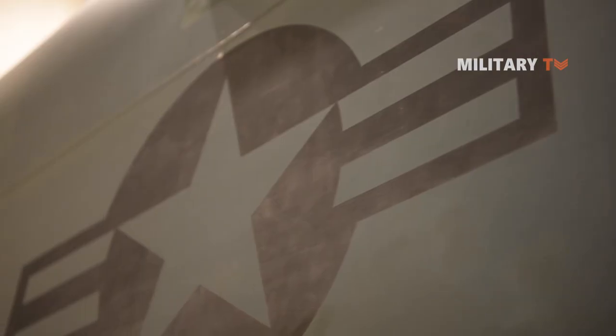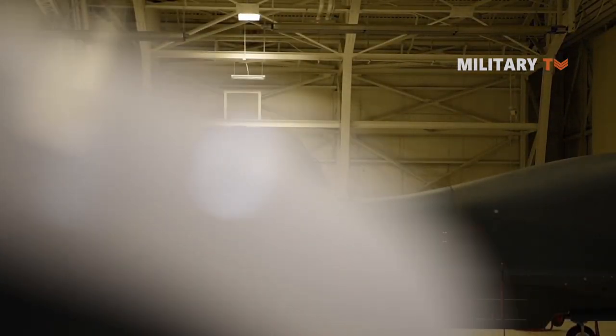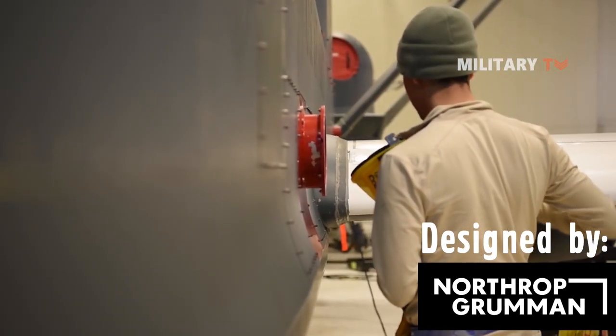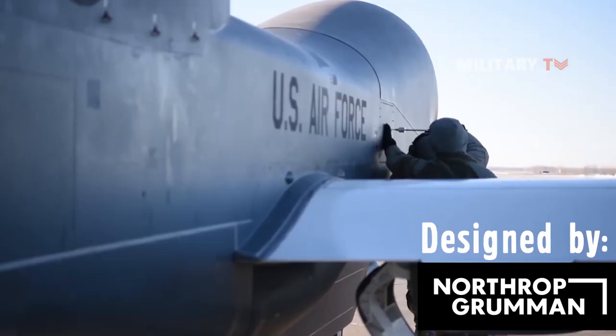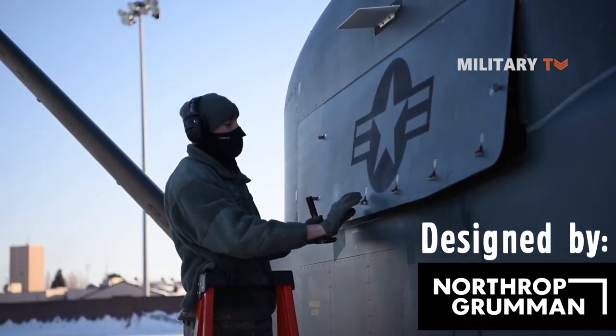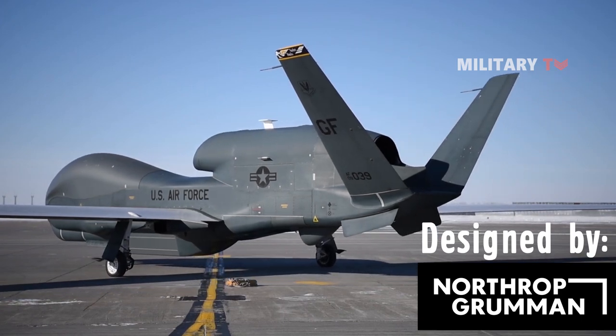Hello everyone, welcome back to Military TV. Designed by Northrop Grumman, the RQ-4 Global Hawk is a large-scale unmanned aerial vehicle utilized by the United States Air Force and Navy branches of service for long-range, high-endurance intelligence gathering, target identification, and general reconnaissance.